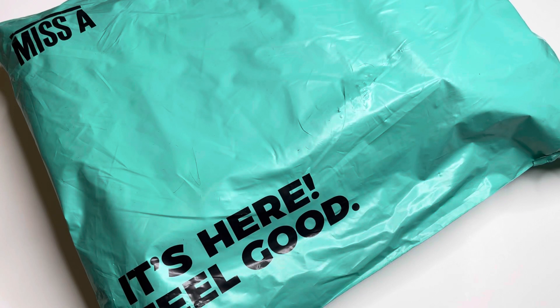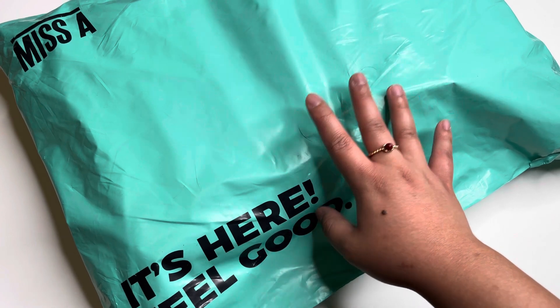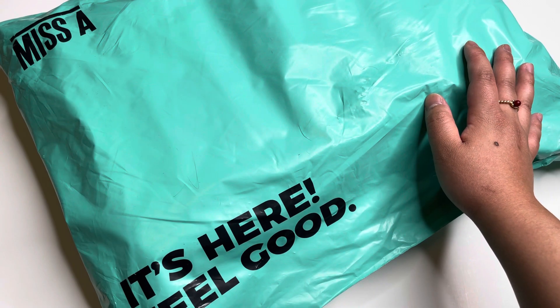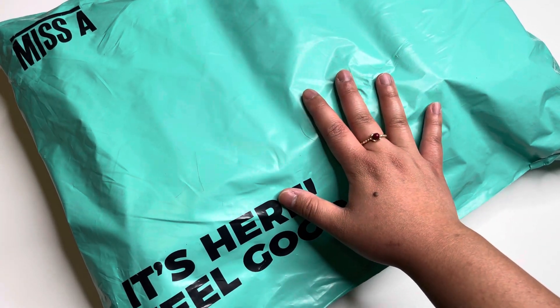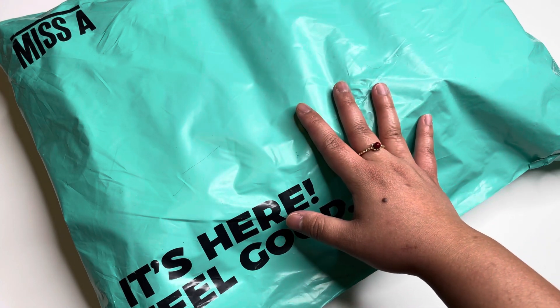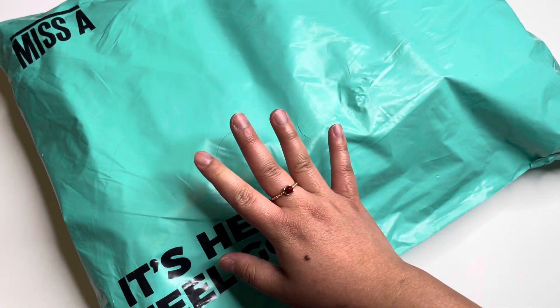Hi guys, welcome back to my channel! Today's video is going to be opening this package from Shop Miss A. For those of you new to my channel, my name is Princess and I do a lot of beauty content. I'm going to open this and show you guys what I got — I believe these are new makeup products, hair stuff, and some jewelry, so let's get started.